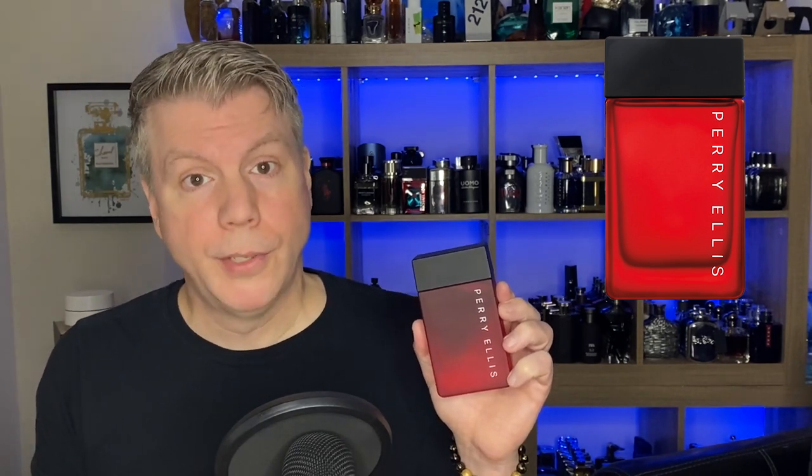You've got ginger flower, black pepper, and some green leaves in the heart, resting on a darker base of mahogany wood, tonka bean, and musk. It's a great fall fragrance but also a nice summertime cooler weather fragrance moving into the colder weather. It's a nice transition fragrance — Perry Ellis Bold Red.